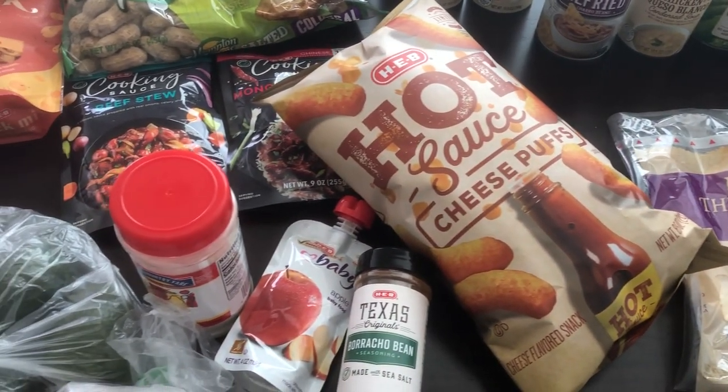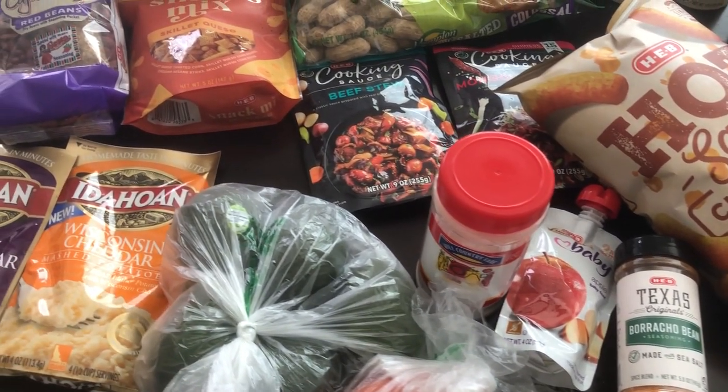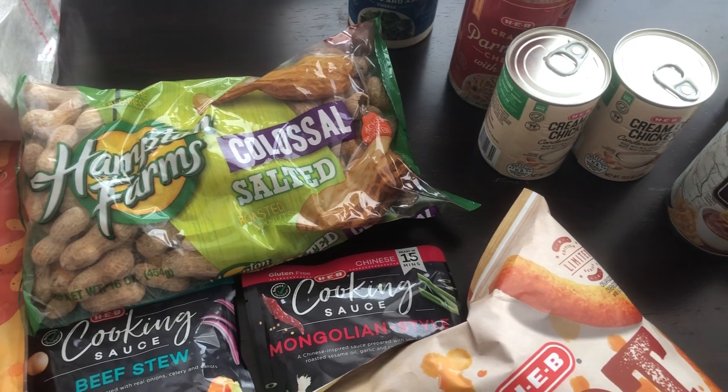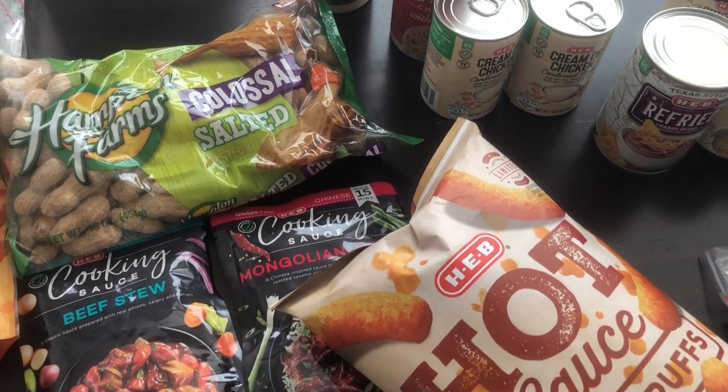So this is everything that I picked up on my annual HEB haul. I hope you all enjoyed this video — if you did, please give us a thumbs up. If you haven't subscribed to our channel, please hit that subscribe button and the notification bell so you don't miss out on any videos. Thank you all so much for watching and we'll see you guys next time.